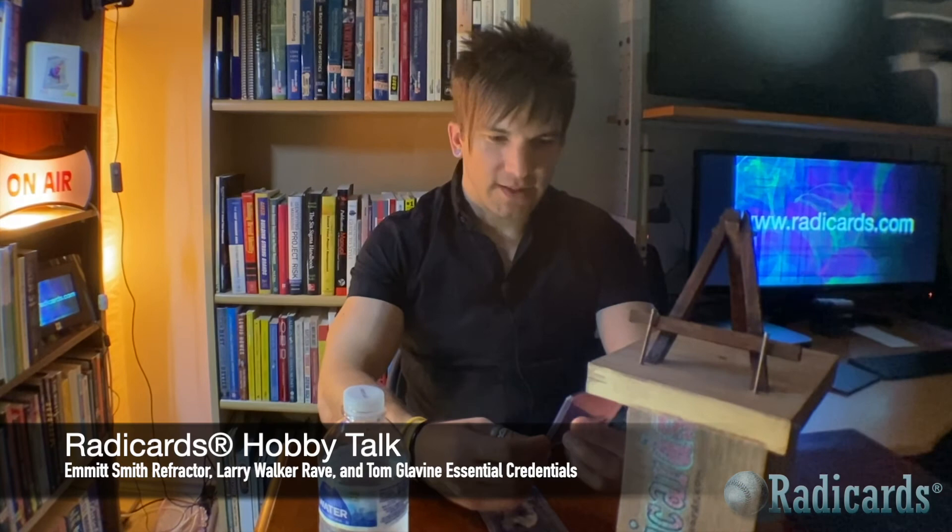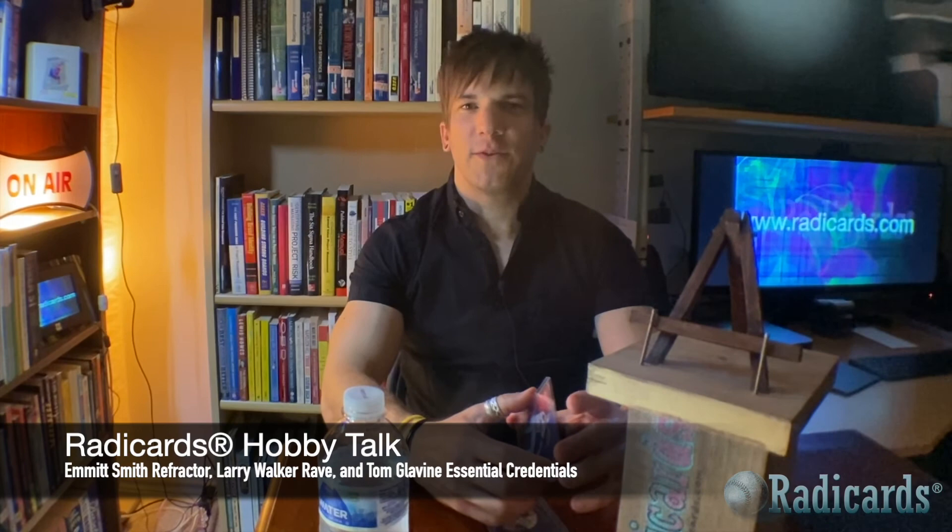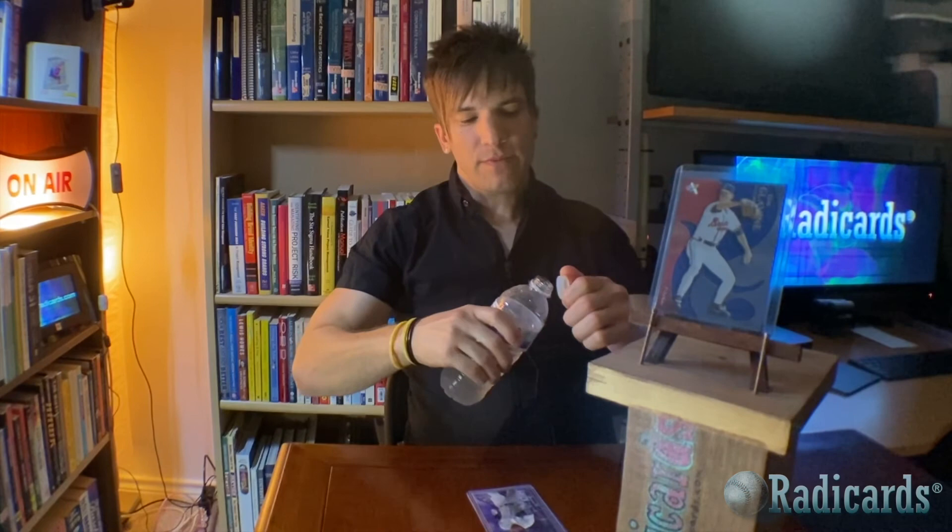So there you have it, my three cards — really glad to get these into the collection. Thanks for tuning in to Rattycards TV on rattycards.com, I'm your host Patrick Reno. Until next time, enjoy collecting. Before you go, don't forget to subscribe and like — thank you!